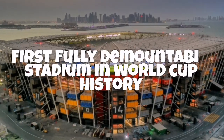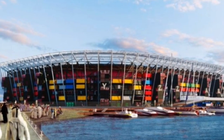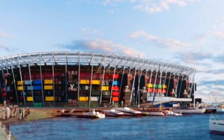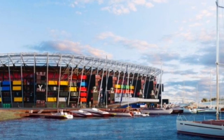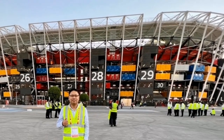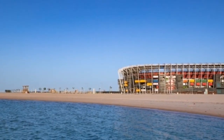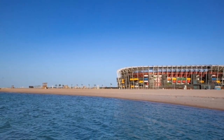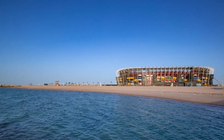Stadium 974 is the first fully demountable stadium in World Cup history. It can be fully dismantled after use. The stadium has been constructed using shipping containers and modular steel frames, reflecting Qatar's maritime history. The design makes it visually appealing while also ensuring cost-effectiveness, given that fewer materials were used compared to a traditional stadium.